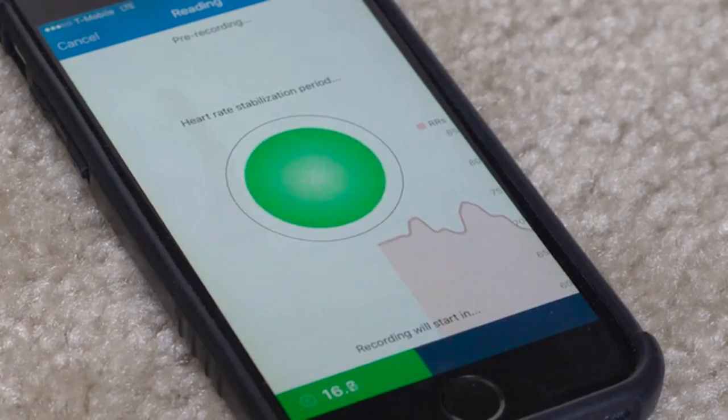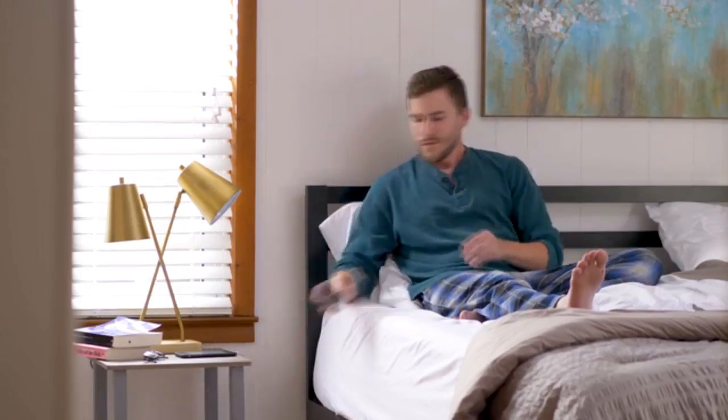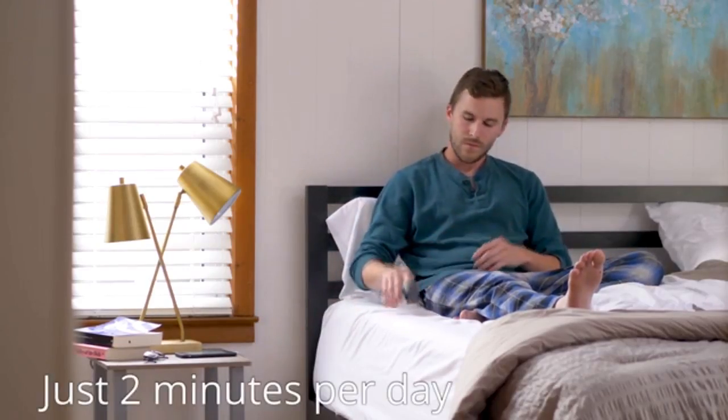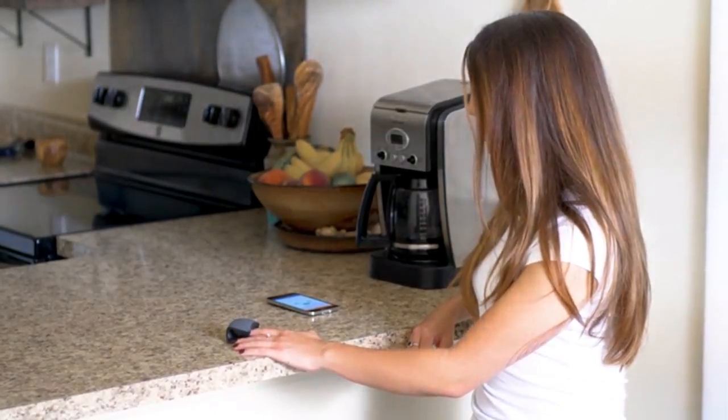The CoreSense slips directly onto a finger and connects via Bluetooth with any heart rate variability app, so you can capture an HRV measurement in as little as two quiet minutes each day. That could be first thing in the morning, while waiting for your morning coffee, or even for live biofeedback during much-needed meditation.